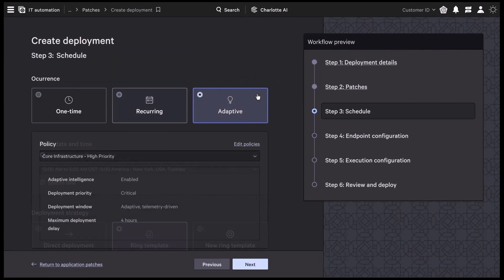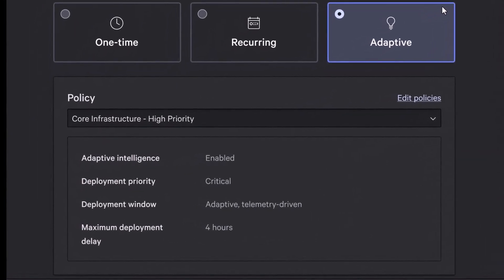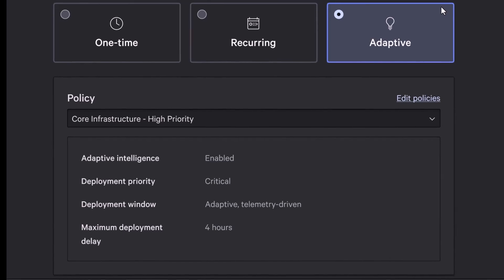Scheduling adapts to the real world. Patches wait until devices come online, avoid peak usage hours, and hold back if critical applications are running, avoiding restarts while systems are in active use. The result is patching that is fast, safe, and scalable — closing windows of exposure before attackers can act.